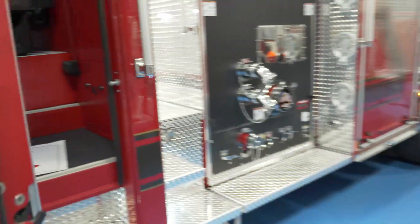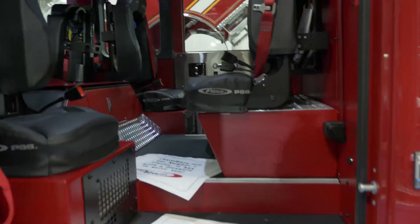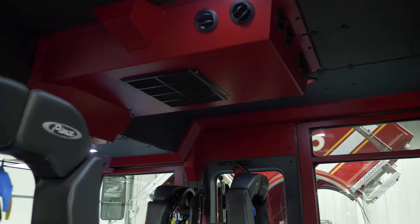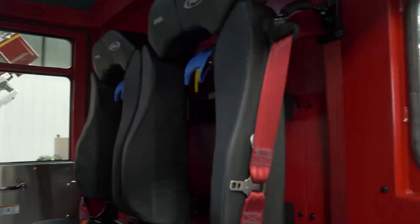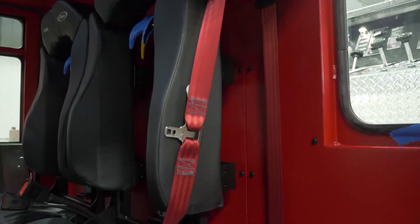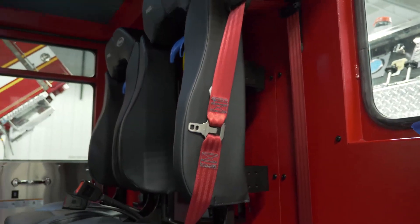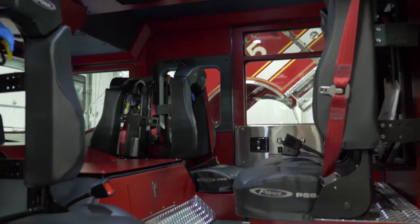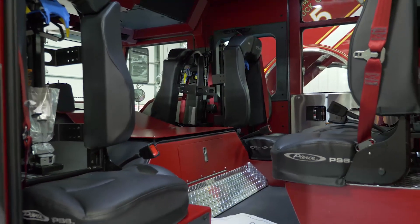This cab is the 6010 Impel cab. It has a 10-inch raised roof for more room for the firefighters entering and exiting the cab, as well as when they're inside. They went with the red interior with black vinyl upholstery, PS6 seats, and hands-free SCBA. They also went with the engine tunnel mounting bracket for mounting tools and flashlights.